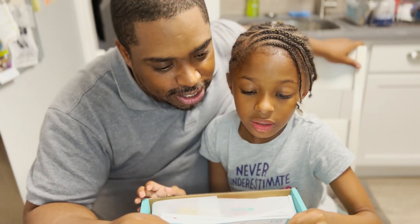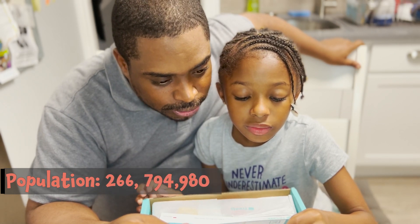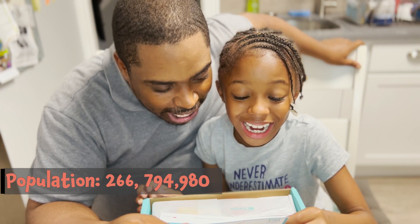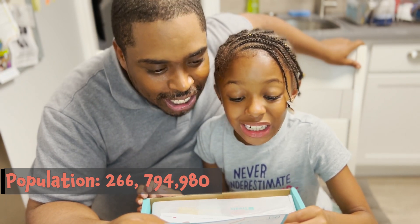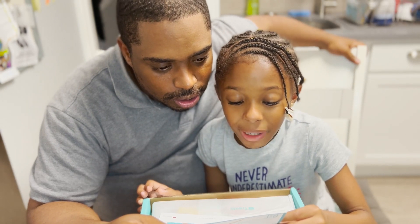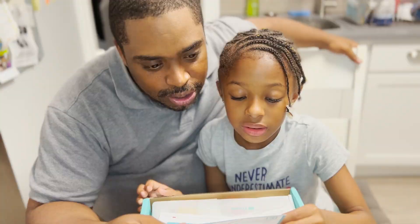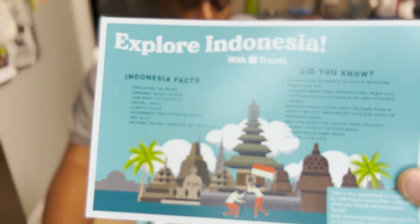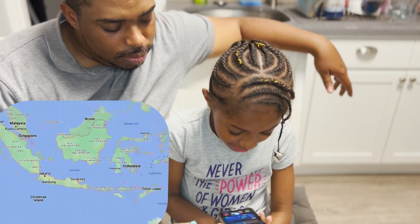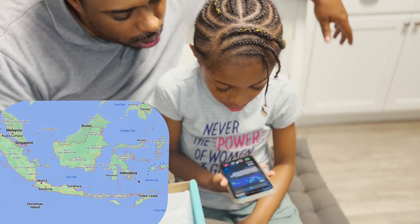Indonesia facts: population is 266,794,980, language Bahasa Indonesia. Hey Siri, where's Indonesia? Here's Indonesia on the map. And that's the capital, Jakarta.